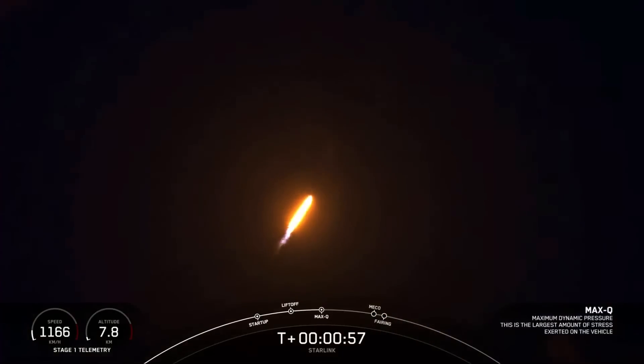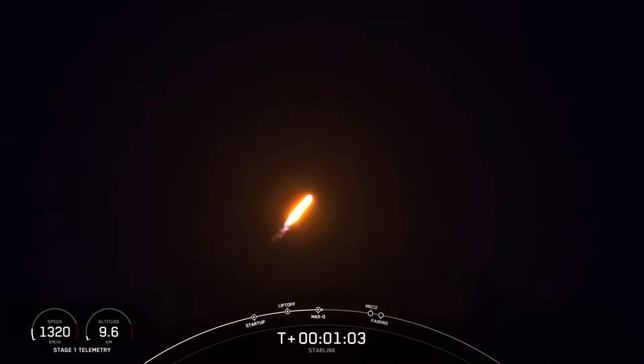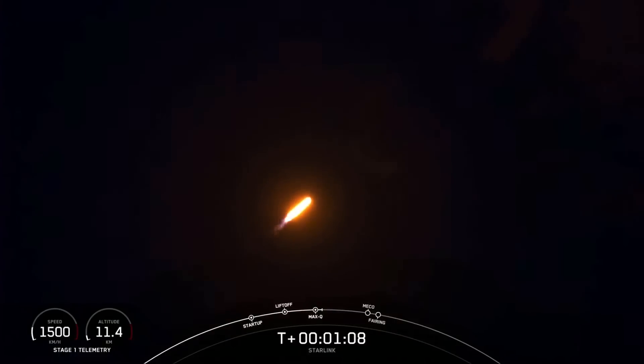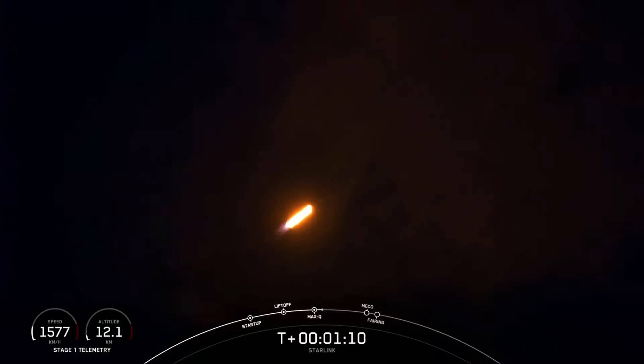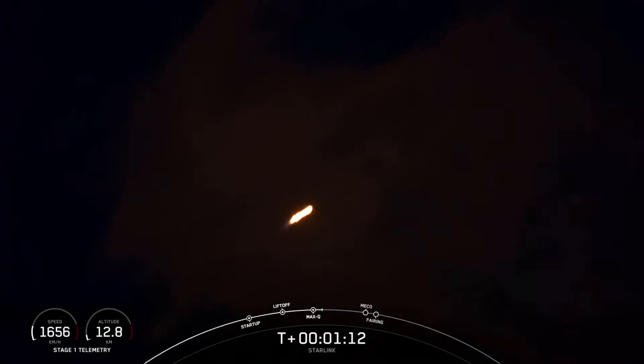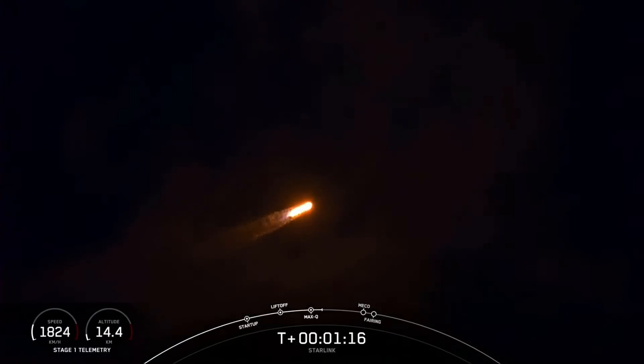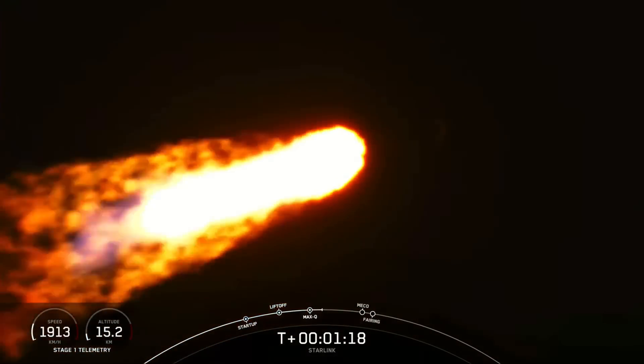Falcon 9 is supersonic. So with that call, we have Falcon 9 now traveling faster than the speed of sound. We've seen a great shot of the engines on the first stage, and that callout indicating we are through the point of maximum aerodynamic pressure — the highest stresses that the vehicle will feel during ascent.